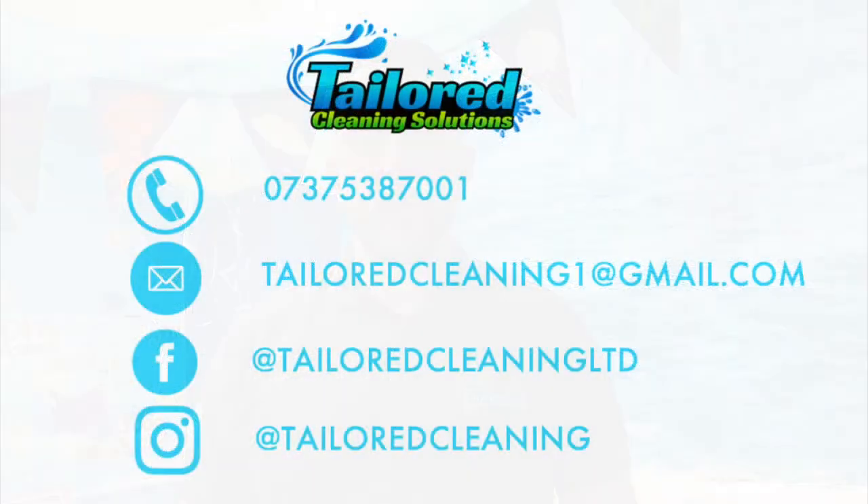We at Taylor Cleaning would like to thank you today for learning about our services. Also, we'd like a special thank you to Heafield School for booking us in for a deep cleaning disinfectant. If anyone would like any further information and would like to book one of our services, please do not hesitate in getting in contact via one of the methods on screen. Thank you.